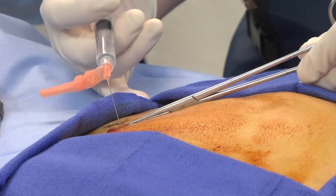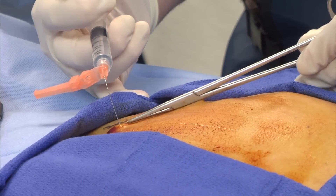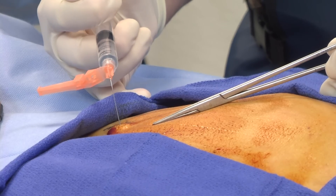Before the procedure begins, your physician starts by cleaning the skin over the injection site and injecting a local anesthetic to numb the area.